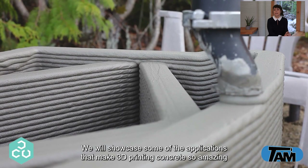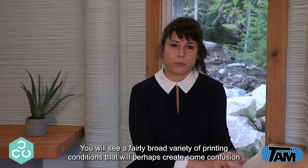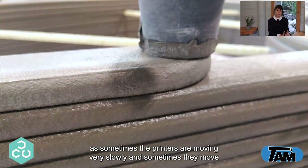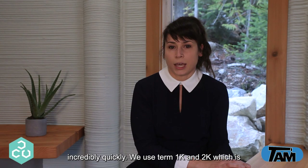We will showcase some of the applications that make 3D printing concrete so amazing — probably the technology that will have the single biggest impact on the concrete industry over the next 20 years. You will see a fairly broad variety of printing conditions that will perhaps create some confusion, as sometimes the printers are moving very slowly and sometimes they move incredibly quickly.